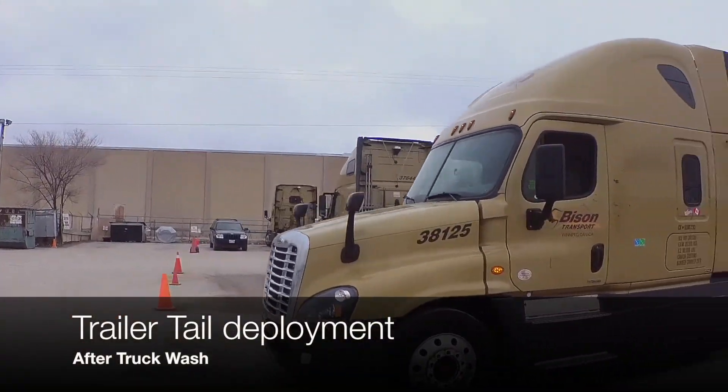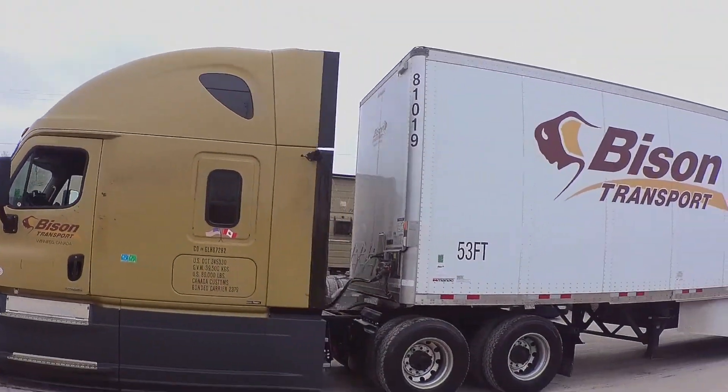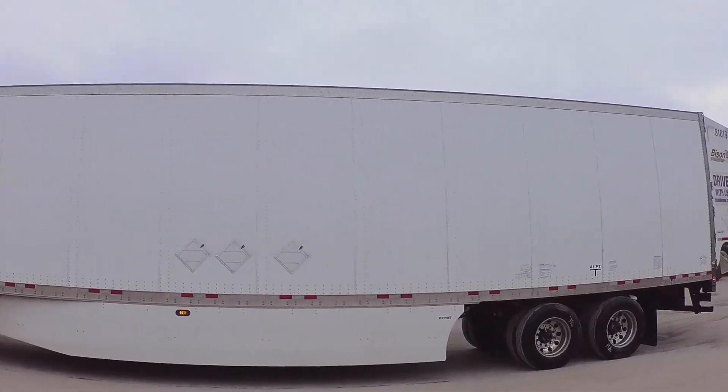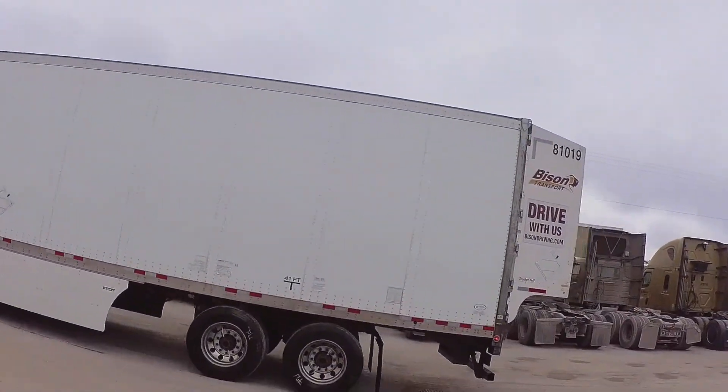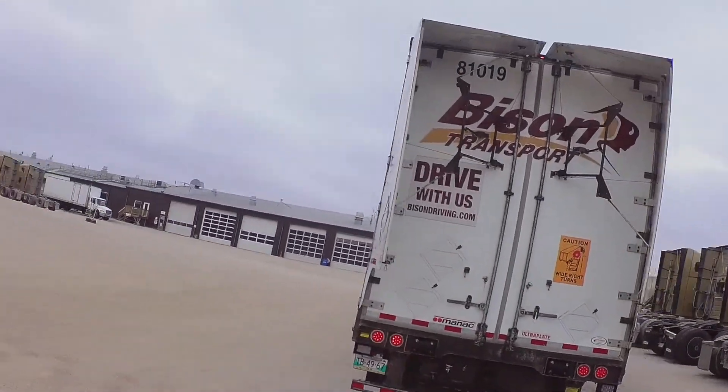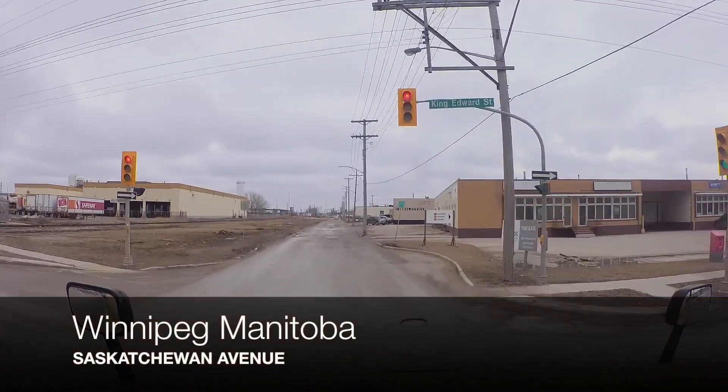The trailer we've got is equipped with a trailer tail. I had to get out of the truck and make sure that the trailer tail was properly deployed, because I just got out of the truck wash with that thing. Now that we've validated that the trailer tail has been deployed, we're good to go.